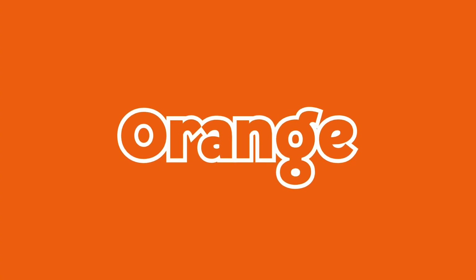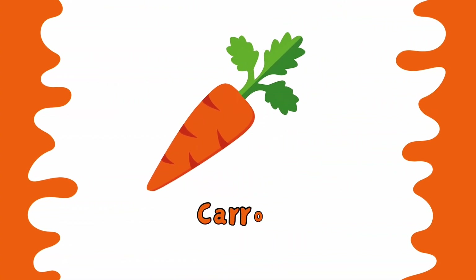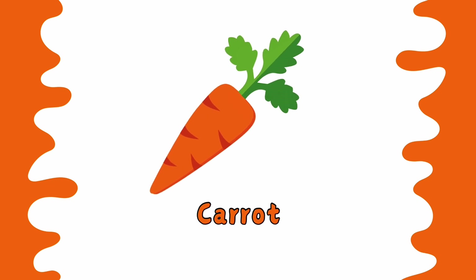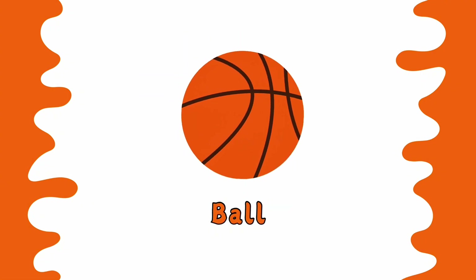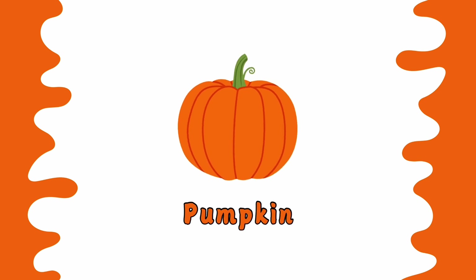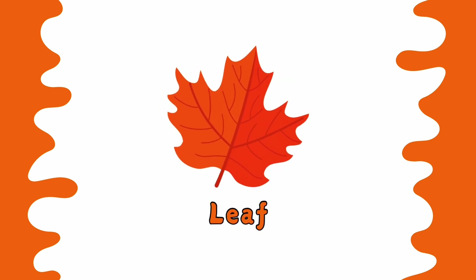This is color orange. Carrot is orange. Fish is orange. Bull is orange. Pumpkin is orange. Leaf is orange.